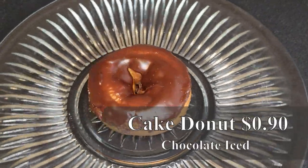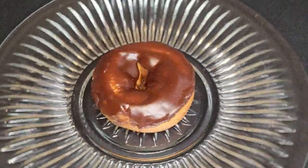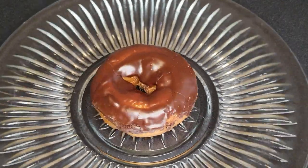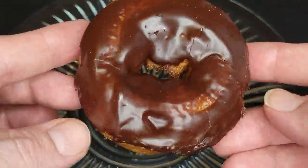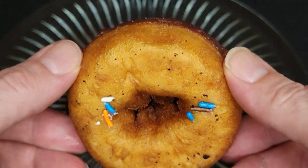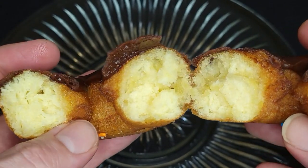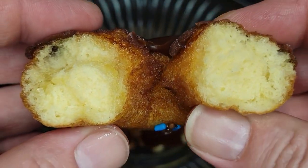Next up is the Chocolate Iced Cake Donut — another beautiful classic. The cake is moist and soft with a good chew. The flavor is really buttery and cakey, and just what you want from a great cake donut. There's a layer of semi-sweet chocolate icing with a good bit of chocolatey sweetness. This donut looks and tastes like the recipe hasn't been changed in 50 years, and I love it.